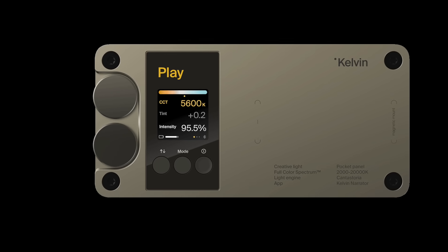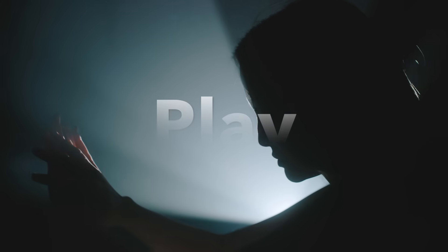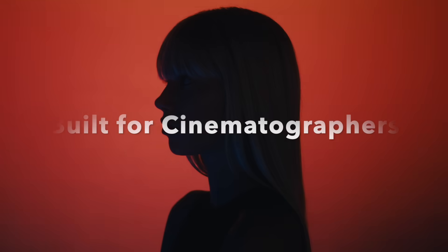Introducing the Kelvin Play. The future of cinematic lighting is here. Light has always guided our storytelling — mastering it means mastering the narrative.